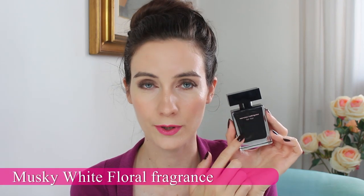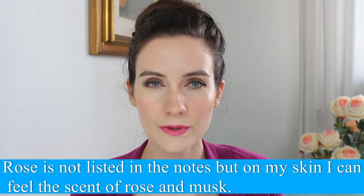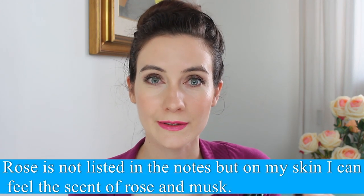Moving on to fragrance, and I think this is one of my most favorite fall and winter fragrances. This is Narciso Rodriguez For Her — I hope I'm pronouncing it right — and this is the Eau de Toilette version, which is a very old fragrance. I absolutely love this. It has rose, it has musk, it's warm and it's strong. It develops on the skin, and if you spray it on clothes or hair, it lasts forever.